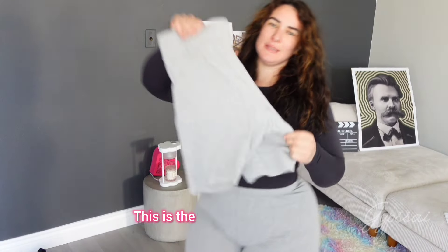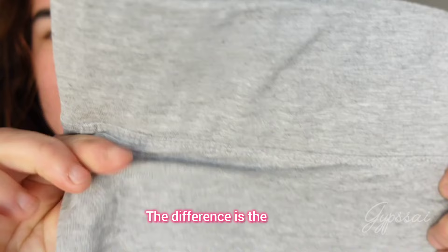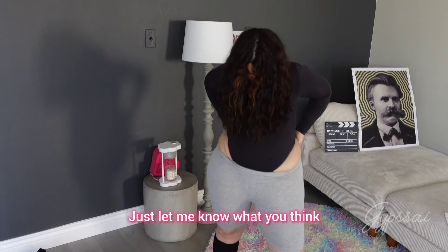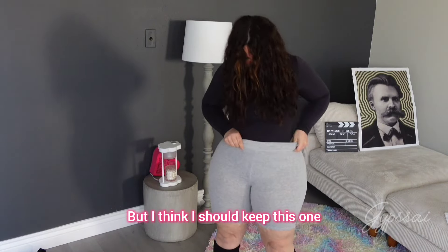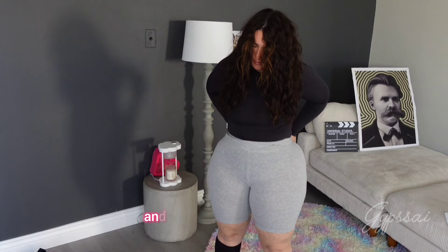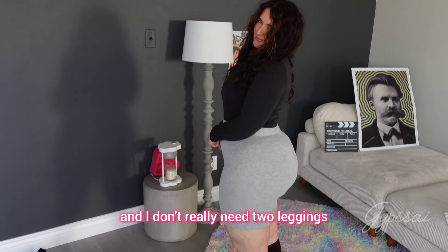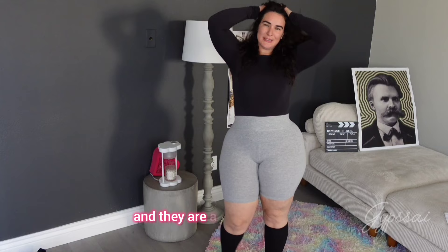This is the next one — another gray legging. The difference is the waist: it has a bigger elastic waistband and I feel this one actually looks better on me than the other one. Just let me know what you think, but I think I should keep this one and get rid of the other one. My closet is too small and I don't really need two leggings that are basically the same.